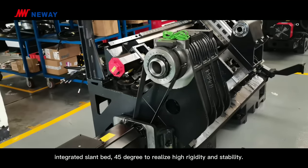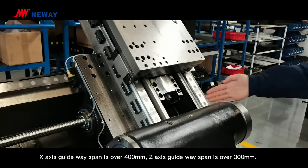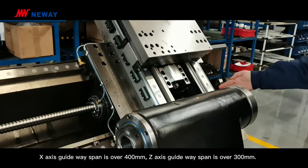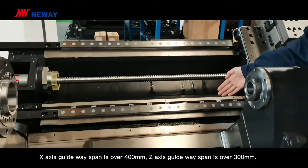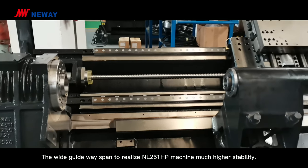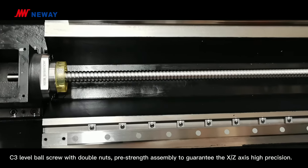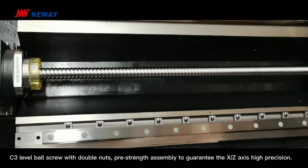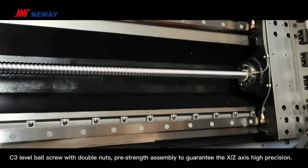The integrated slant bed is at 45 degrees to realize high rigidity and stability. The X-axis guideway width is over 400mm and the Z-axis guideway width is over 300mm. Very wide guideway widths realize much higher stability on the NL251HP machine. C3-level ball screw with double nuts and pre-tensioned assembly guarantees high precision on both the X and Z axes.